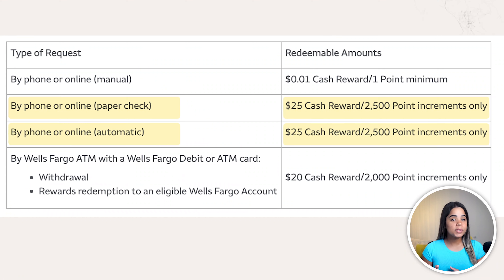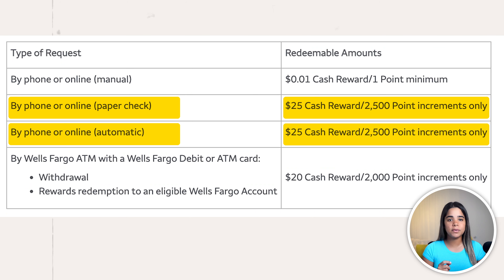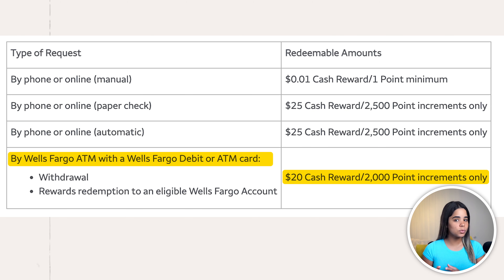There are minimum redemption requirements if you choose to redeem for cash. If redeeming by phone or online, you can only redeem in $25 increments, so you'll need a minimum of 2,500 points. If you choose to redeem via a Wells Fargo ATM, you can do so in $20 increments, so every 2,000 points. Overall, you'll have a ton of ways to redeem your points — it's all a matter of personal preference.